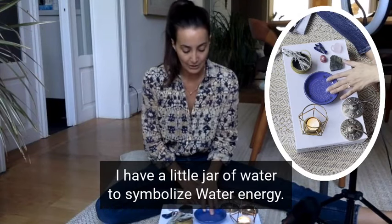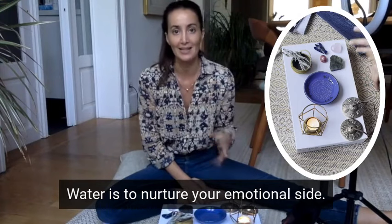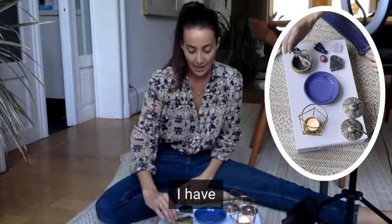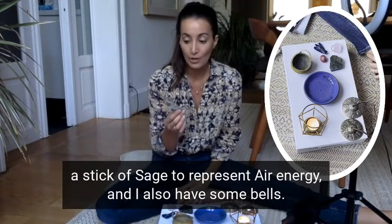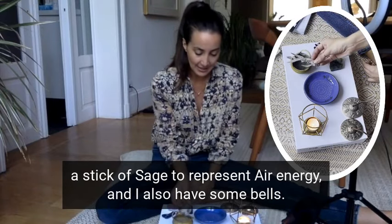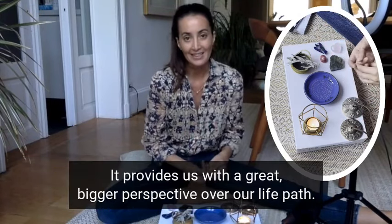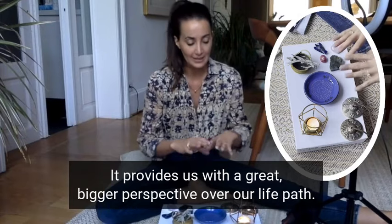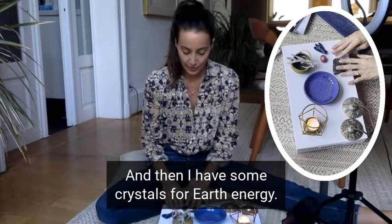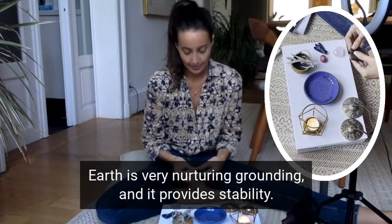I have a little jar of water to symbolize water energy. Water is to nurture your emotional side — it's to remind you to flow with the ease of life. I have a stick of sage to represent air energy, and I also have some bells. Air energy provides us with clarity and a greater, bigger perspective over our life path. And then I have some crystals for earth energy. Earth is very nurturing, grounding, and it provides stability.